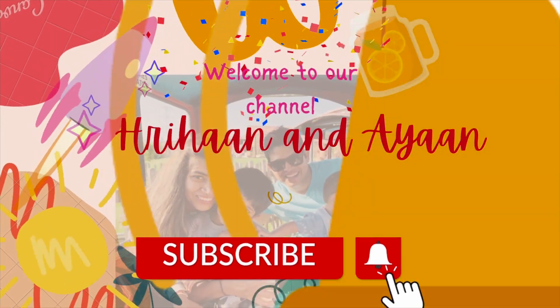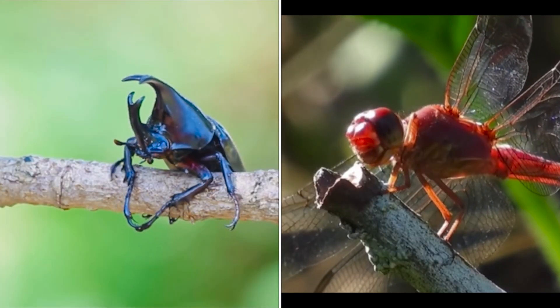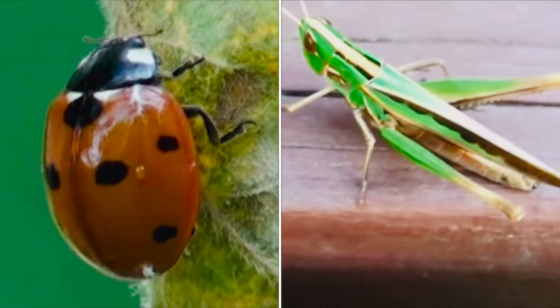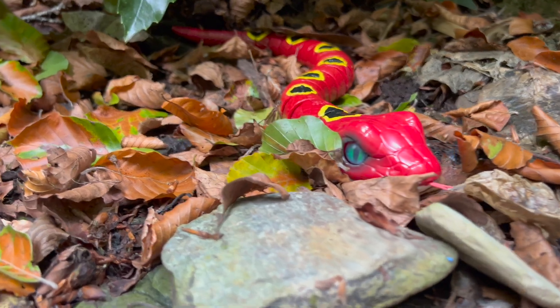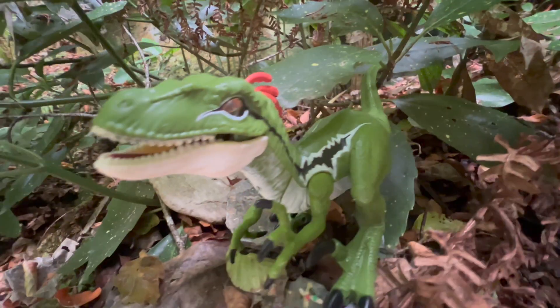Hi kids, welcome back to our channel. In today's video we will learn about some insects and creepy crawlies around us, so we can identify them with their name, shape, and colors when we come across them next time. I hope you enjoy the video and have fun.